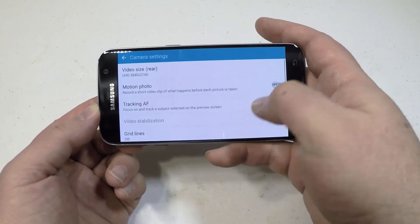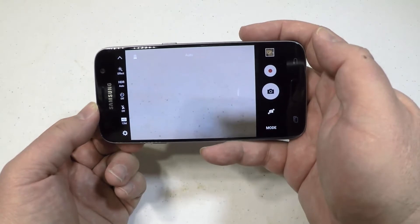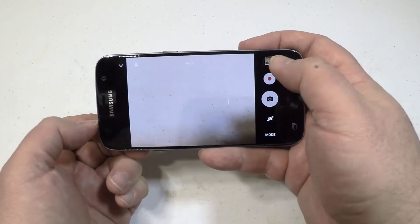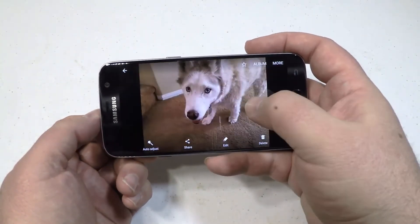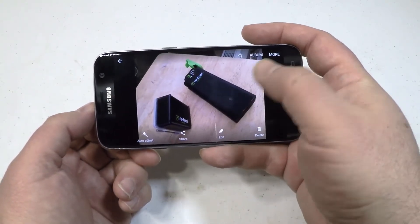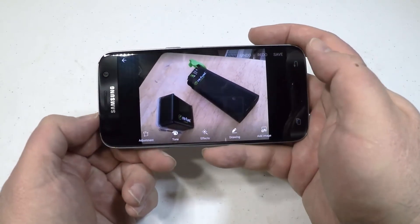It's got the Qualcomm Snapdragon 820 in it, which runs at 2.15 gigahertz, and it just rock and rolls. It's pretty much as beautiful as the S6 was but much more refined and slick looking. It also has Android 6.0 Marshmallow on it.